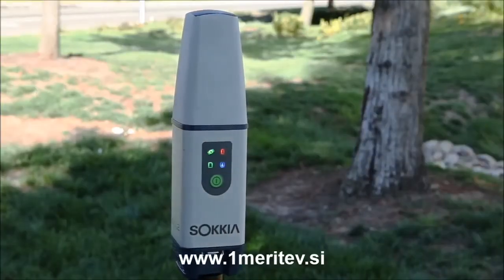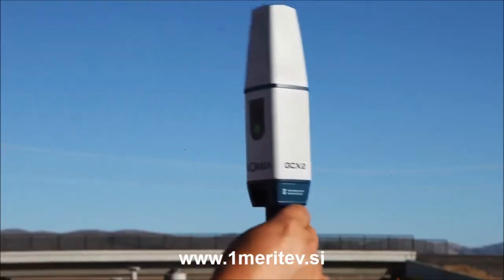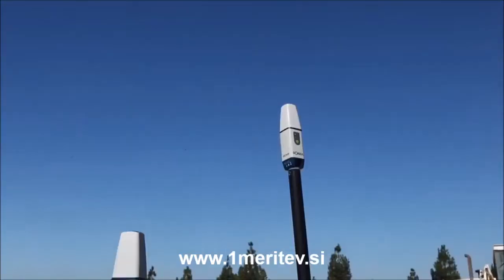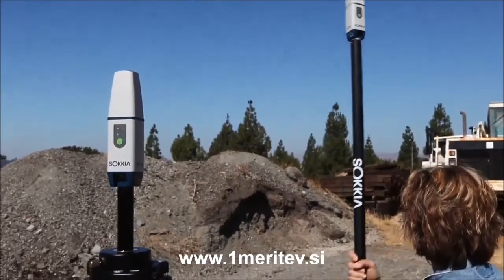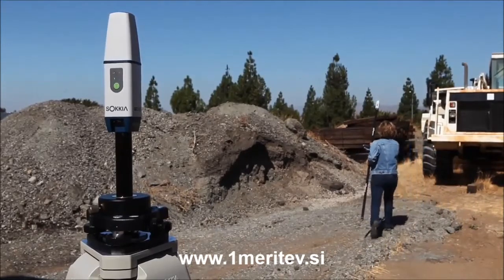Incredibly small and light, incorporating the very latest in GNSS technology. A modern, rugged, sleek design. Introducing the new GCX2 from Sokia. RTK GNSS has never been so simple.